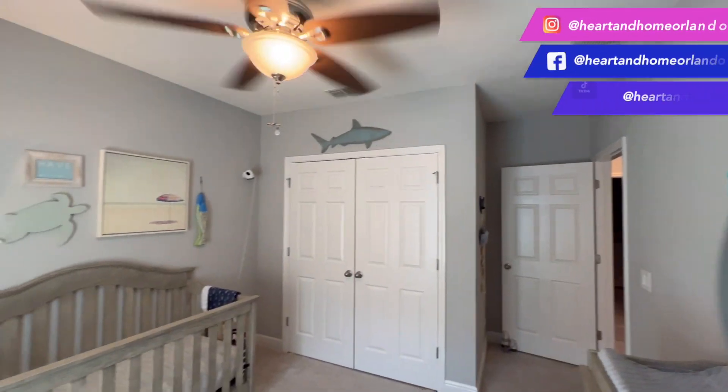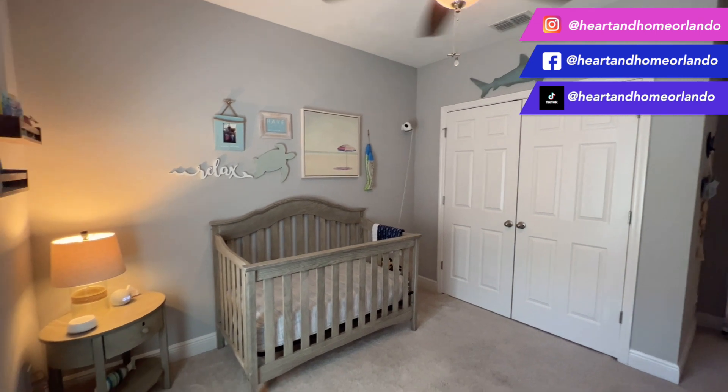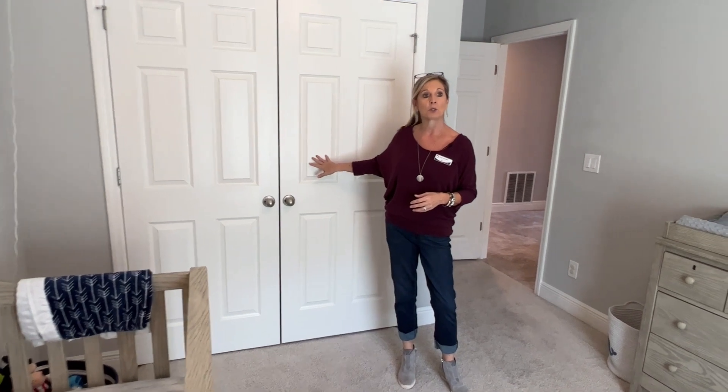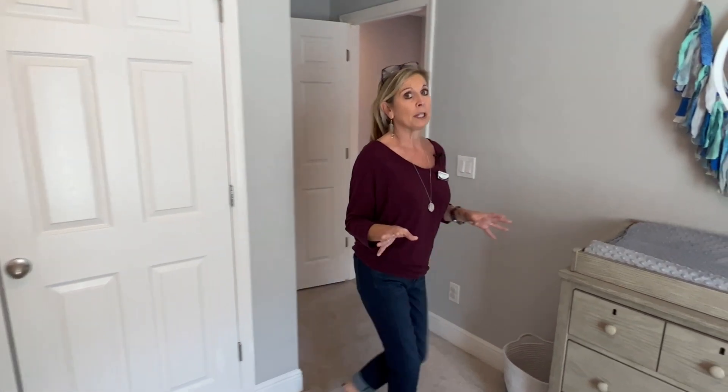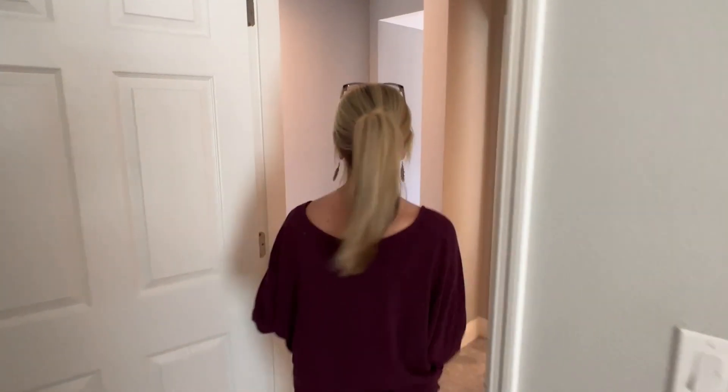Here we are in the third of the four bedrooms. The office was number one, adorable bedroom number two, and nursery number three. This is so adorable. Again, this is another bedroom with a nice big closet as well. Taking a look at the size of these rooms, you have plenty of room for a full-size bed, even a queen-size bed, or an adorable crib if it's used as your nursery.